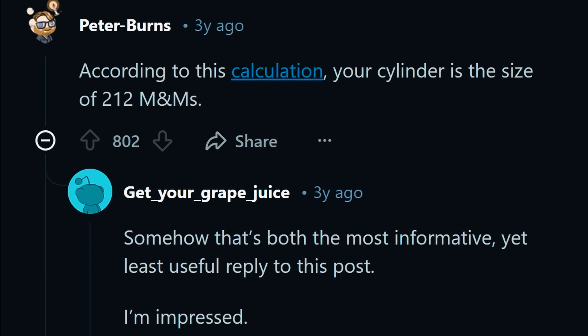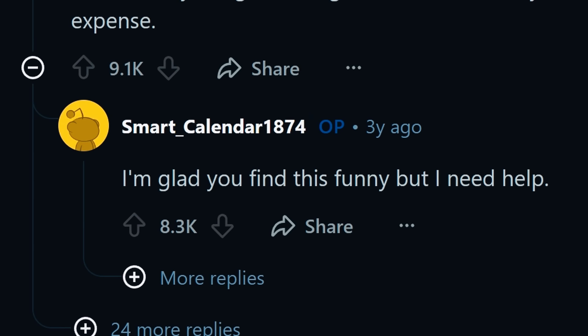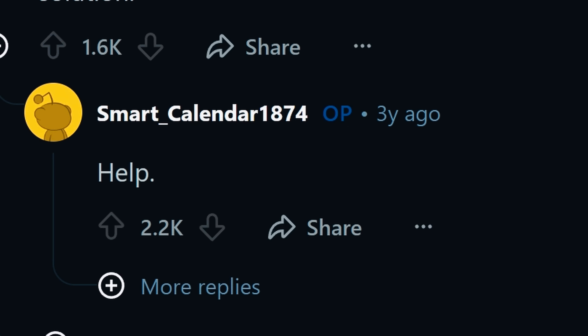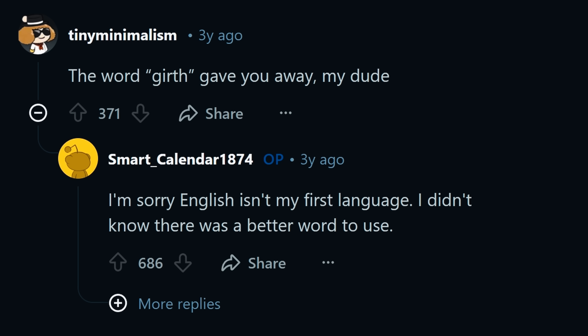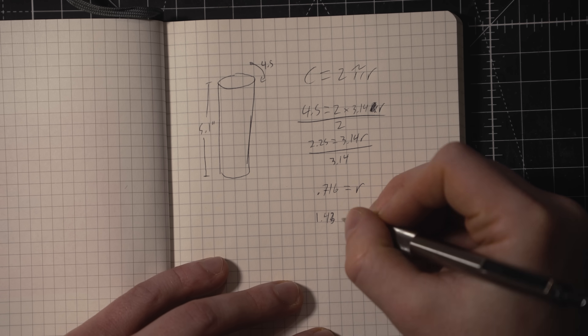But before vanishing, they did provide some very useful details about the cylinder that would help me recreate what they called their experiment. First, with it being an experiment, I assume they're a scientist, or at the very least have an interest in steam. Second, the cylinder is 5.1 inches in length and about 4.5 inches in girth. Apparently English isn't their first language and they didn't know the word circumference — either way, it has a diameter of about 1.5 inches.